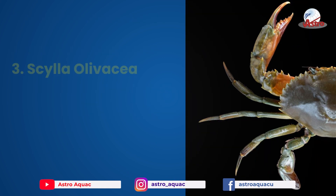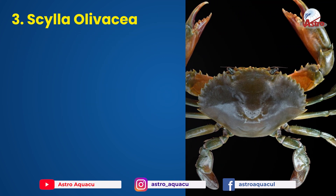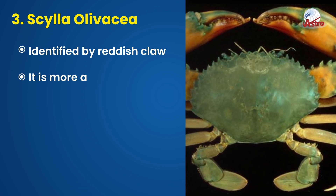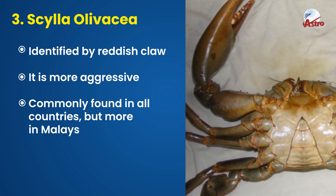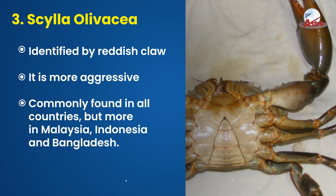Found in Vietnam. 3. Scylla olivacea, identified by a reddish claw. It is more aggressive and commonly found in all countries, but more predominantly in Malaysia, Indonesia, and Bangladesh.